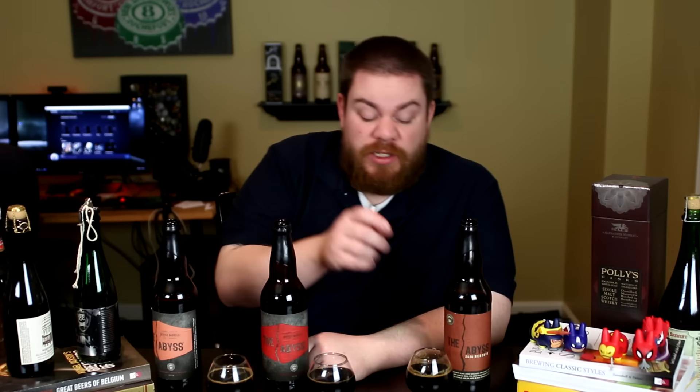I picked them up at qualityliquorstore.com — that's where I got them, they ship directly to you. If you want any of these, one of my favorite beers, I've never had these barrel variants and I'm super psyched. When I saw they had them, I said let's go — want to do a review of all three. So let me give you the smell, taste, and final verdict on all three 2016 Abyss variations.